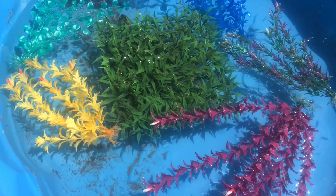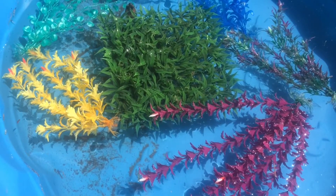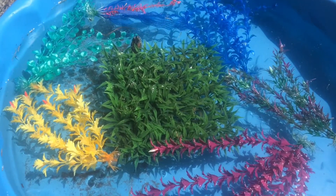Hi kids! Today, we are going to learn how to count with sea animals. Are you guys ready? Okay, let's start!